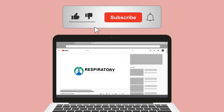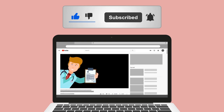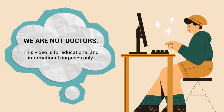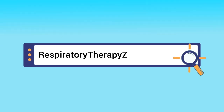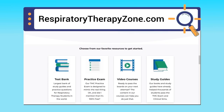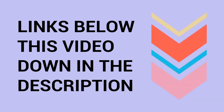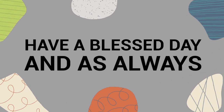If you found this helpful, please hit the like button and subscribe to the channel, as we have many other videos you may enjoy. A quick reminder: we are not doctors — this video is for educational and informational purposes only. If you want to learn more, visit respiratorytherapyzone.com for free study guides, practice questions, and other helpful resources. Links are available in the description below.